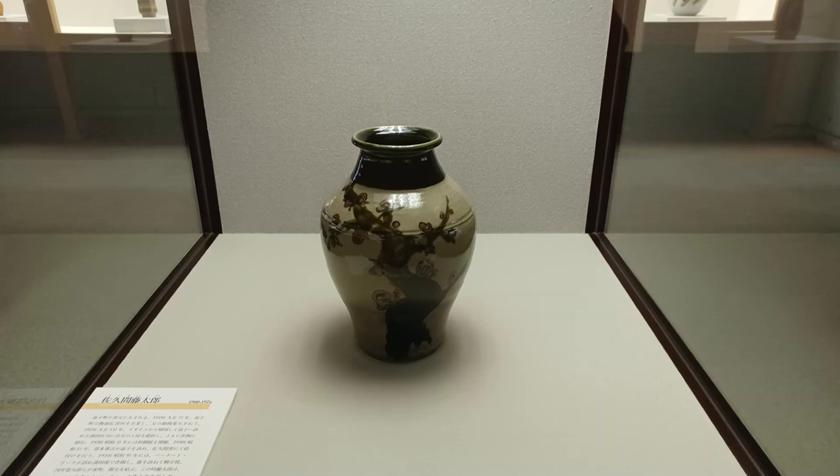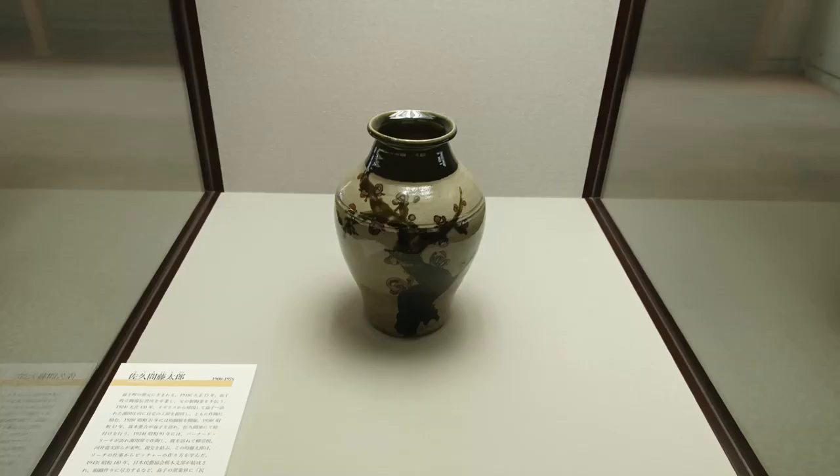World War II put a break to this progress. During the war, there was another major slump in demand for ceramics. Resources were running low and people didn't have money, so once again Mashiko suffered a slumping economy. A few kilns turned to producing ceramic pipes and other practical tableware that people needed at home.